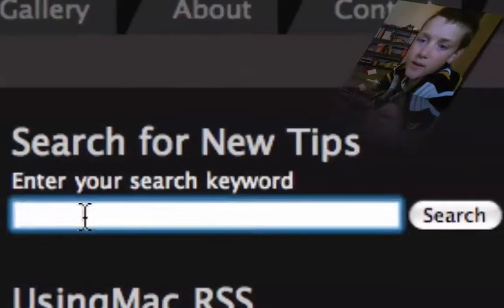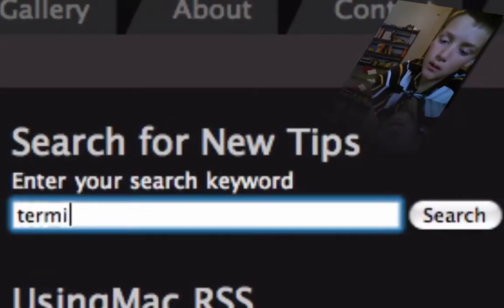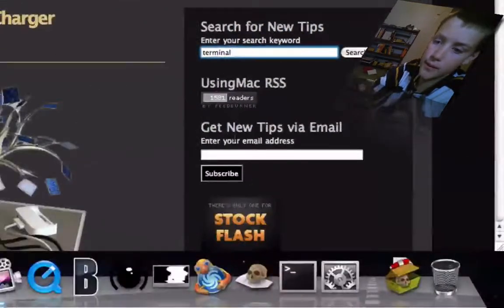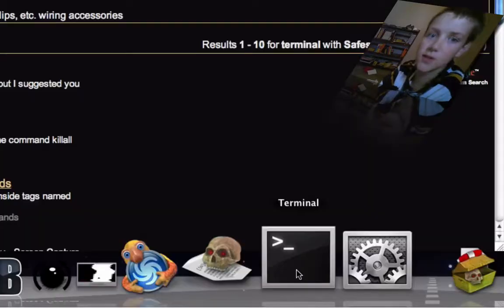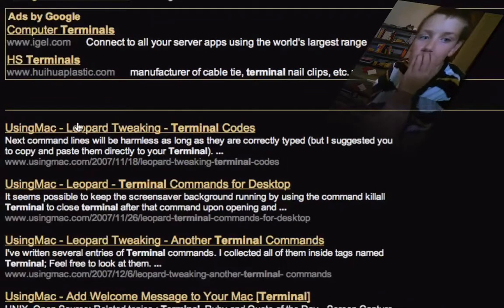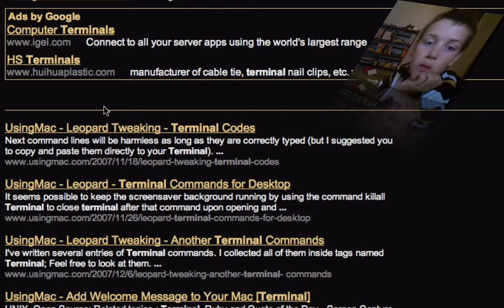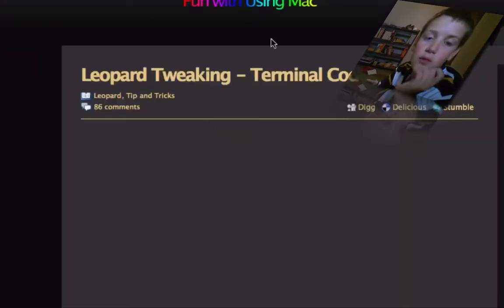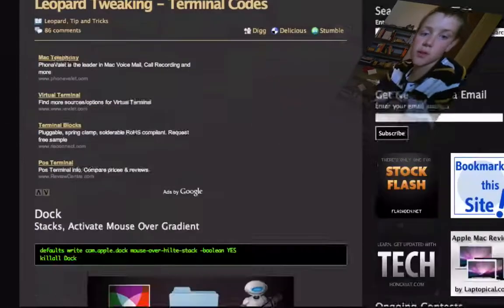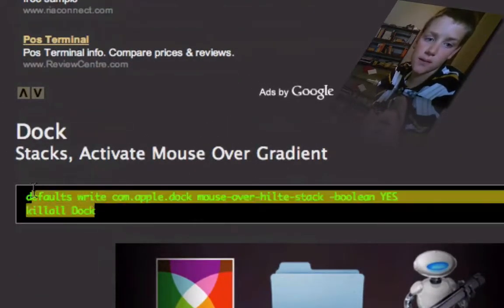I'm gonna search for terminal, this application, on usingmac.com, and we have some terminal codes, little part tweaking terminal codes, dock stacks, that thing.